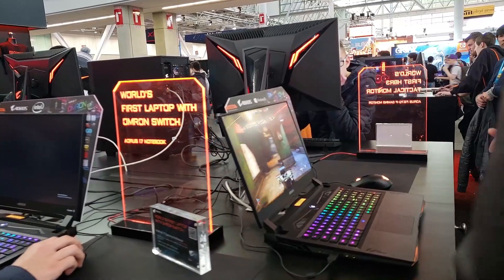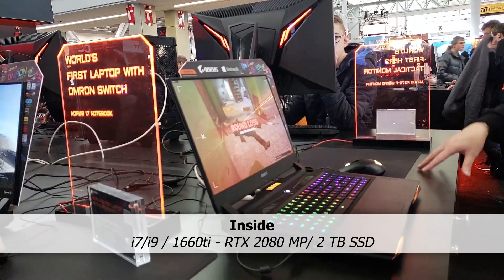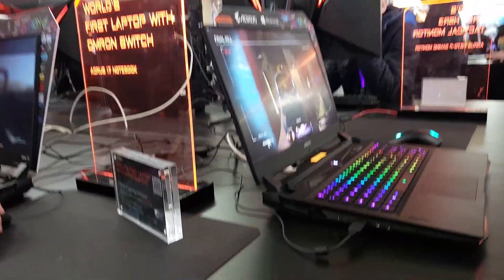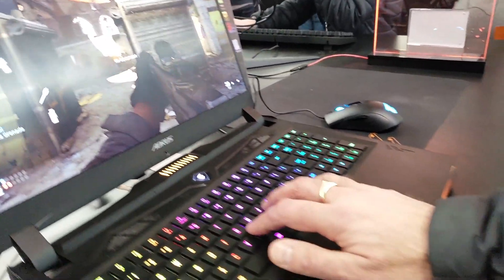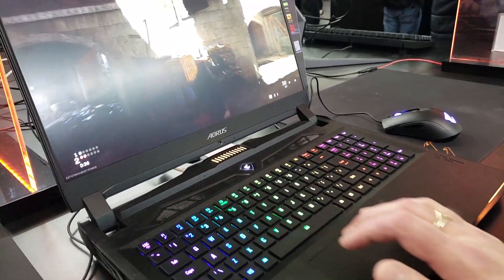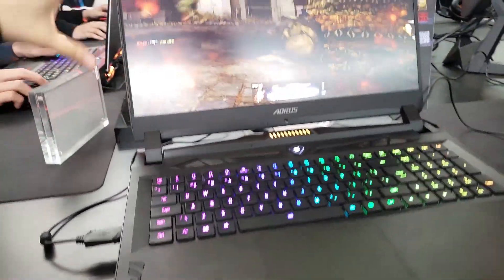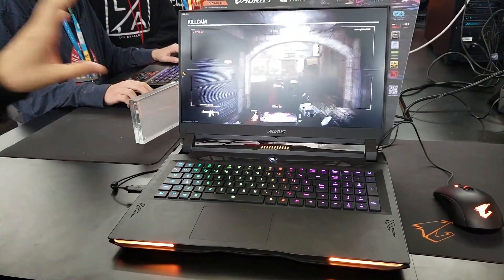This one is equipped with i9 and i7 CPUs, and we have it starting from GTX 1660 Ti up to RTX 2080 Super graphics. It features massive storage up to around two terabytes, with a thin bezel which gives you a really nice screen image, and a 240 Hz display which is really good for gaming.